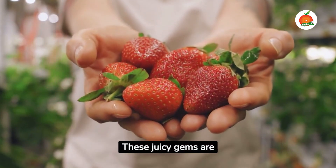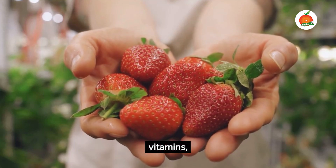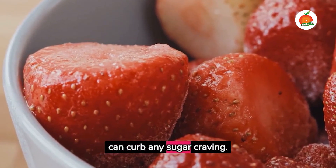First up, strawberries. These juicy gems are low in carbs, packed with vitamins, and their natural sweetness can curb any sugar craving.